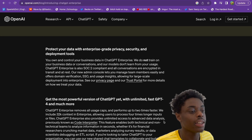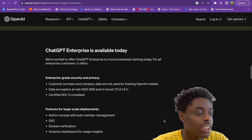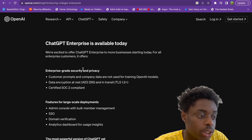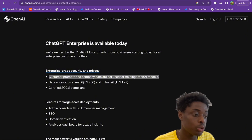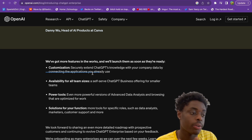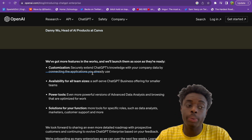Protect your data with enterprise-grade privacy, security, and deployment tools, and get the most powerful version of ChatGPT yet with unlimited and fast ChatGPT and more. Scrolling down on OpenAI's website, ChatGPT Enterprise is available today. You get enterprise-grade security and privacy — customer prompts and company data are not used for training OpenAI models. Data encryption at rest and in transit, and certified SOC2 compliant. More features are in the works, with customization availability for all team sizes and power tools for your business functions.